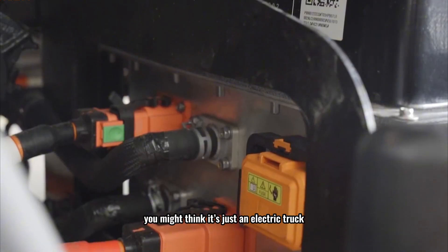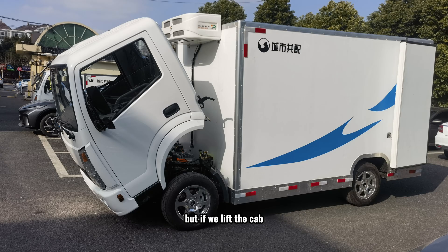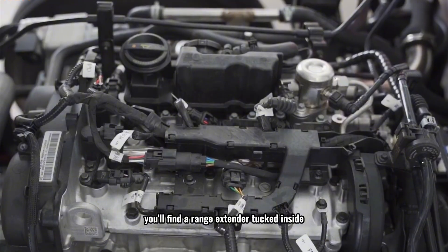At first glance, you might think it's just an electric truck, but if we lift the cab, you'll find a range extender tucked inside.